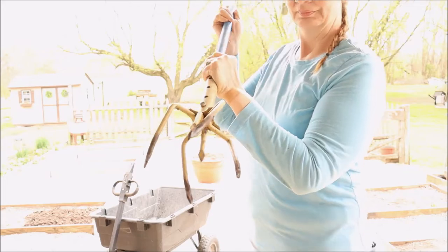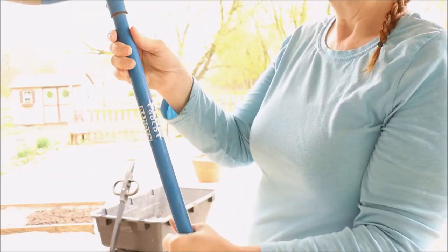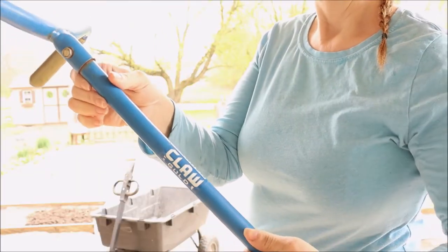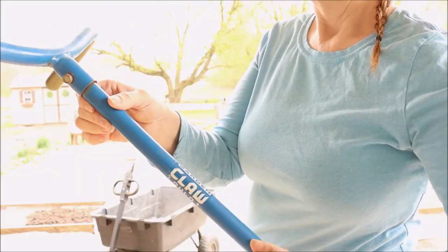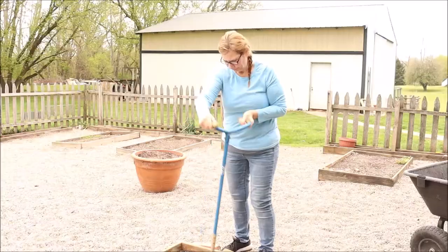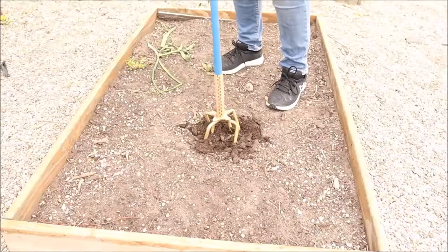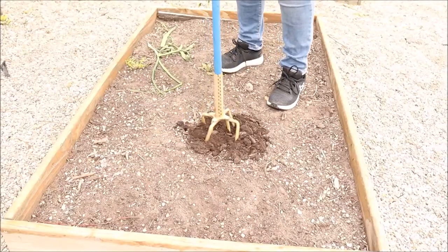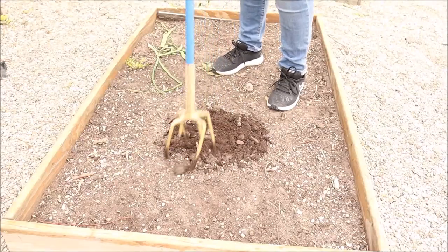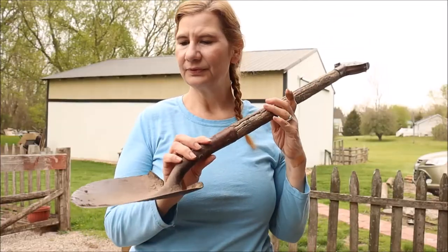Now this is a great tool — it is called the Claw, or the Gold Claw because it has gold on it. This is a game changer when you want to work up soil. If you don't want to be down on your hands and knees, it's just a little side-to-side motion and look how well it works up the soil. This soil has not been worked this spring so it's pretty tough, and this just gets in there and does it.